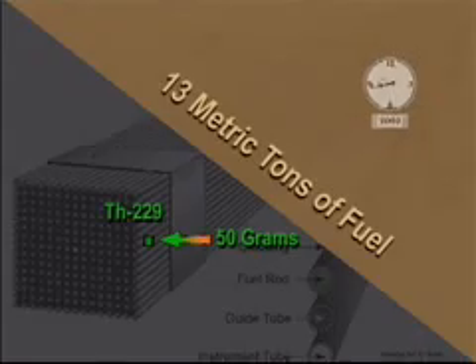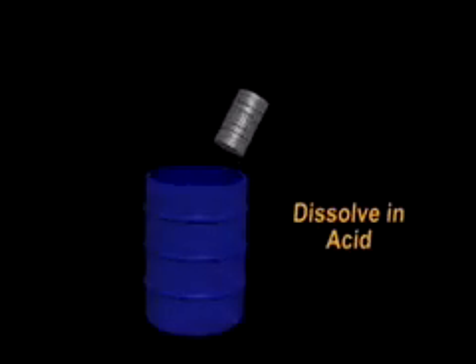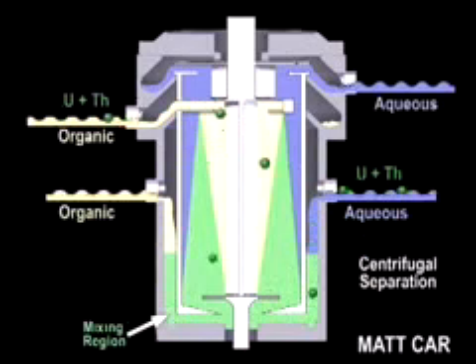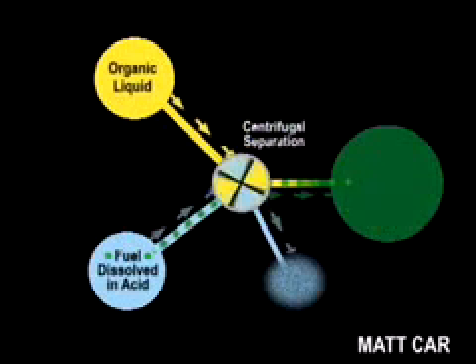To separate out this fine amount of material, both processes begin by dissolving these nuclear fuel pellets in acid. Once in solution, the continuous Actinium Recovery, or MAT-CAR process, illustrated in this animation, uses a liquid-liquid separation. The aqueous phase acid solution of uranium and thorium is brought into contact with the organic, non-aqueous phase liquid.